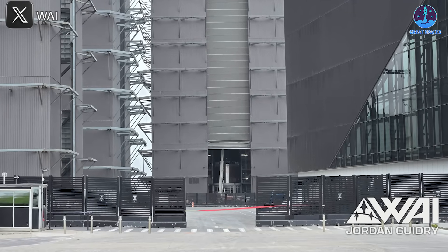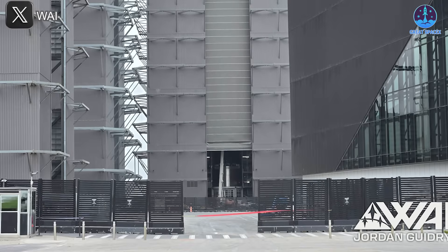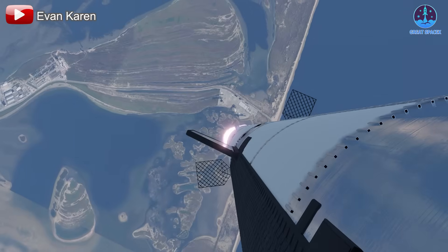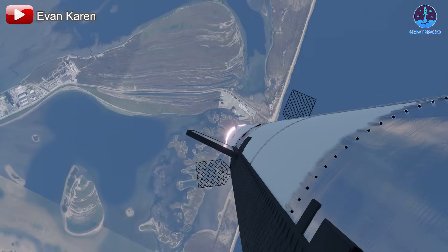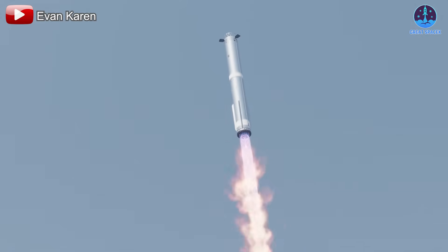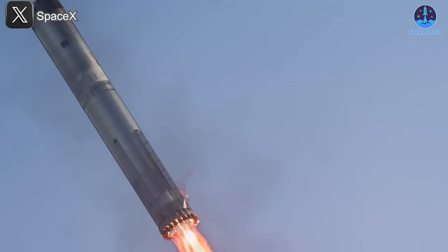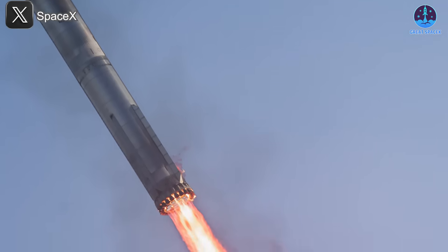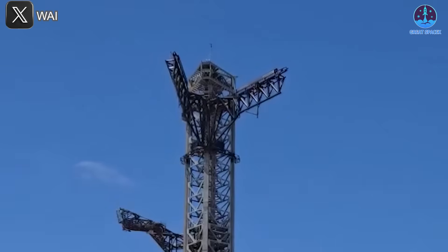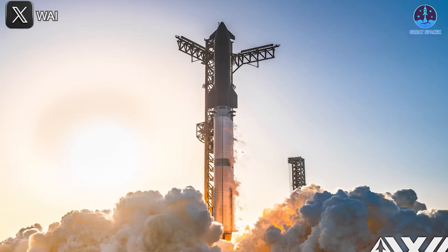With rapid progress underway, SpaceX is setting its sights on several ambitious goals. Everything begins with Flight 9, expected to be the first launch featuring the upgraded Starship V-2. This mission holds high stakes, especially following two consecutive test flights that encountered significant challenges. For Flight 9, SpaceX not only aims to demonstrate improved performance, but also hopes to achieve the first successful recovery of a super-heavy booster, a critical step toward full reusability. Preparations have been deliberate and methodical — while delays may be frustrating, they underscore the company's priority of ensuring success. This mission is more than just a single test; it sets the stage for what comes next.